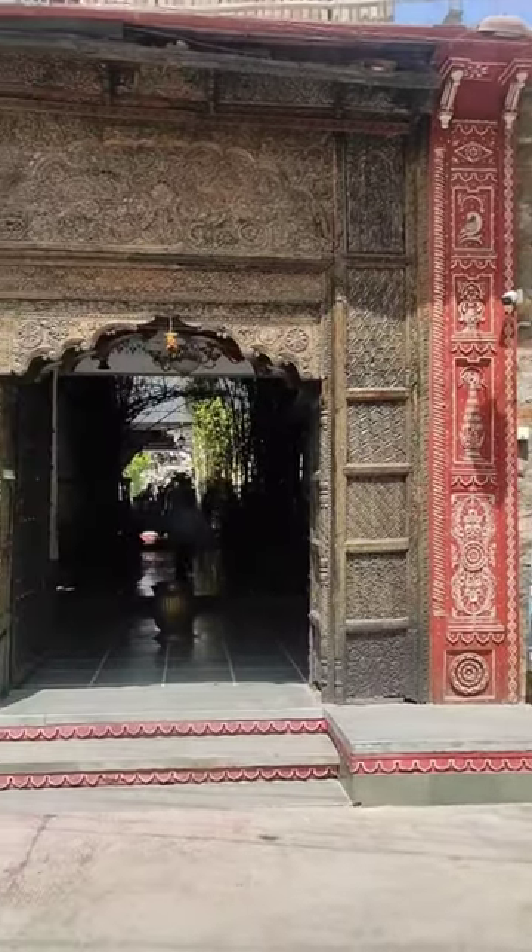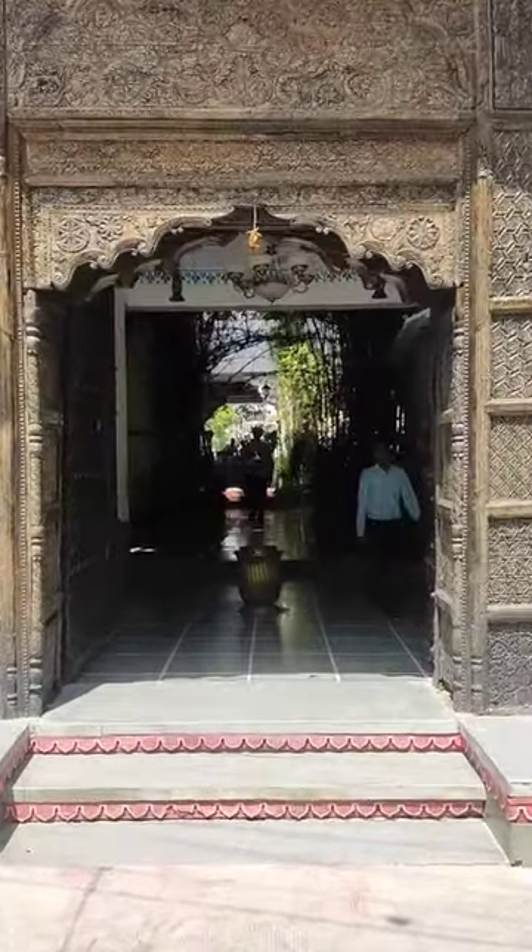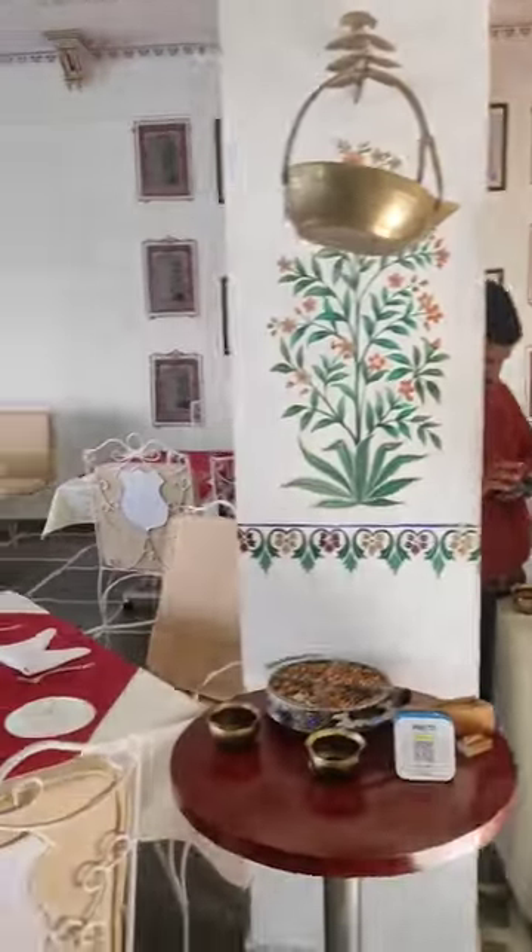Hey Foddyz, we came to Udaipur and haven't eaten with the lakeside view, so today we are in Udaipur at Harigar restaurant. Come, let's see this place.